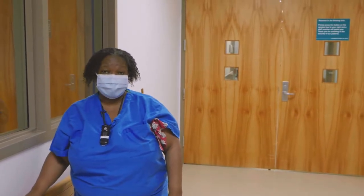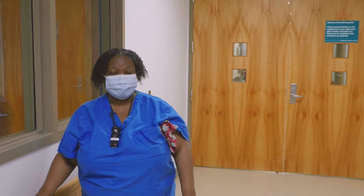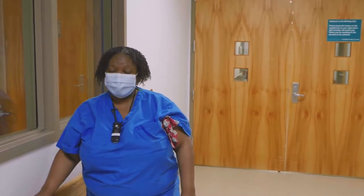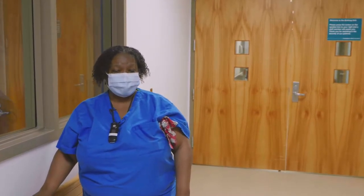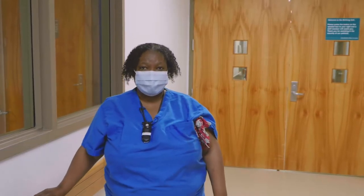Good afternoon. This is Wanda McCants from Labor and Delivery. I am an LPN and I'm going to begin your childbirth tour. We're on the outside of Labor and Delivery and I'd like to show you how to gain entrance when you come in to the hospital for labor.